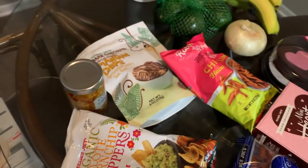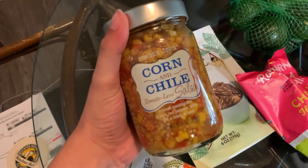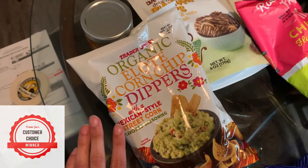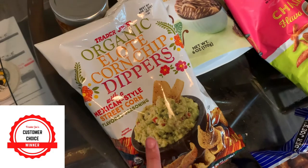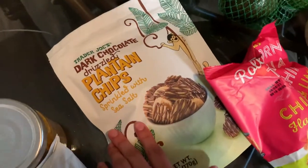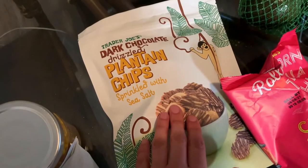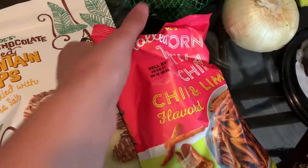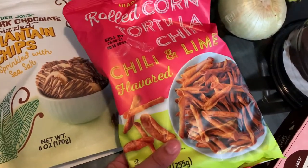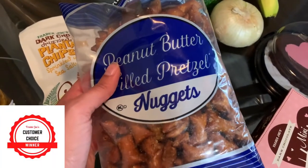The next bag — snacks. We grabbed the corn chili salsa; we had this at my in-laws and I quite liked it. Then we got the organic elote corn dipper chips, a customer favorite we haven't tried before — I thought these would be good with guacamole or this salsa. These are brand new — dark chocolate drizzled plantain chips sprinkled with sea salt. These look really good, so I'm excited. Another customer favorite: the rolled corn tortilla chips with chili and lime — we haven't tried these before either. And the peanut butter filled pretzel nuggets, another customer favorite snack.